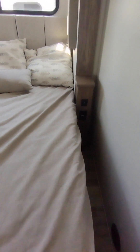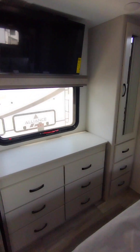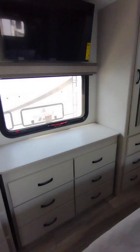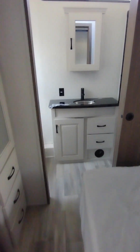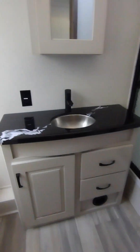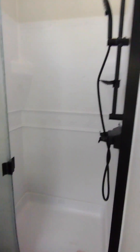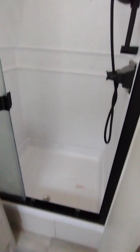Now we'll move on to the bedroom. It has USB ports on both sides and plugins. On the other side you have your closet, dresser, and TV. Moving on, you have a bathroom with a small toilet, sink, medicine cabinet, and a really nice shower.